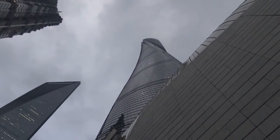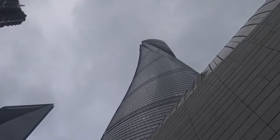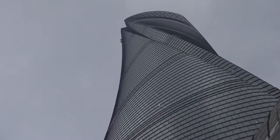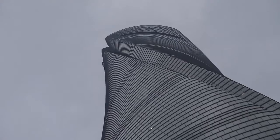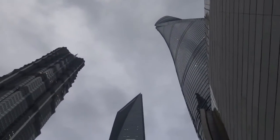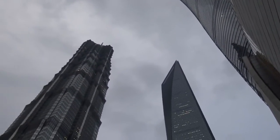Hi, that's the world's second highest building in the world — Shanghai Tower. I'm going to go up there; there's an observatory up there, it's the world's highest observation deck. I'll go up and have a look. It's next door to the World Financial Center building and the Jin Mao Tower.